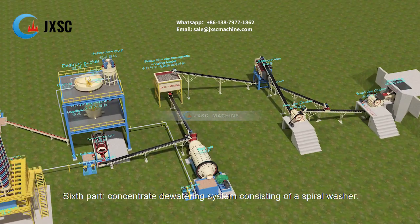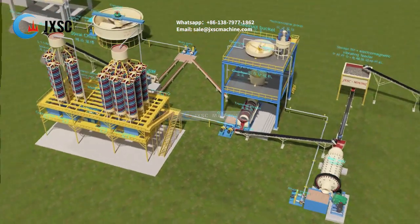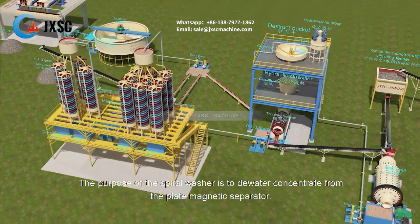The sixth part is a concentrate dewatering system consisting of a spiral washer. The purpose of the spiral washer is to dewater the concentrate from the plate magnetic separator.